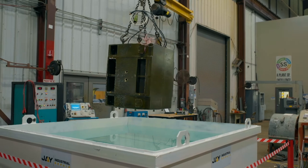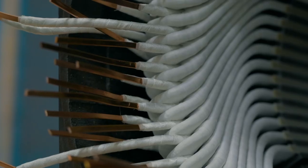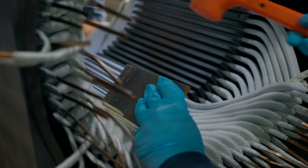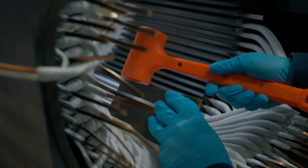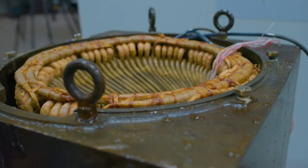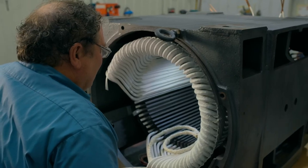All Micatech UST windings come with industry-leading five-year warranties. So if you need superior stator protection in the presence of moisture, abrasion, and contaminants in severe industrial environments, the Micatech UST system is a solid choice.